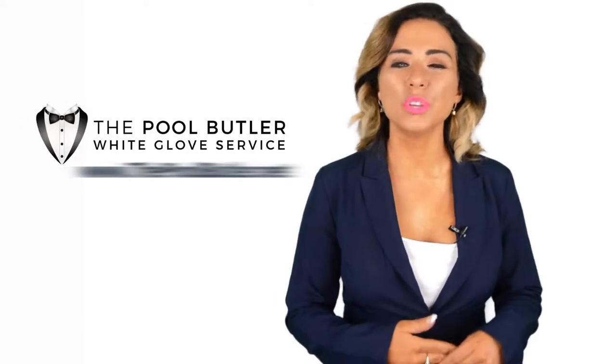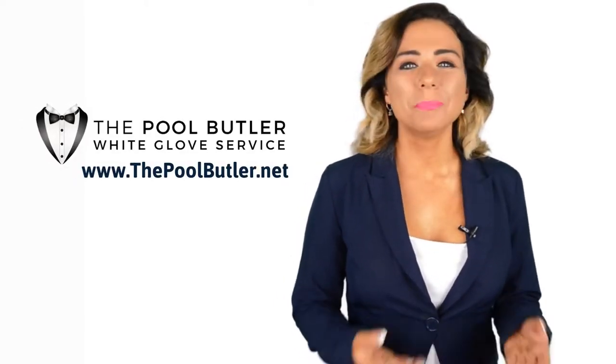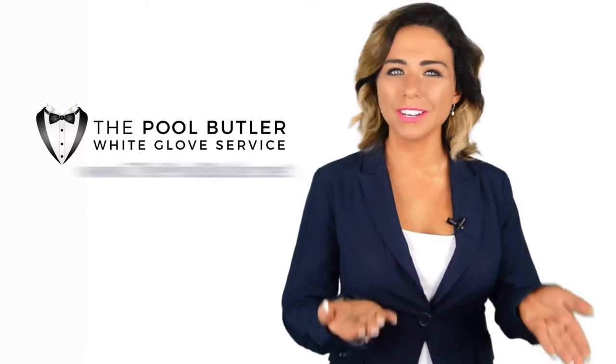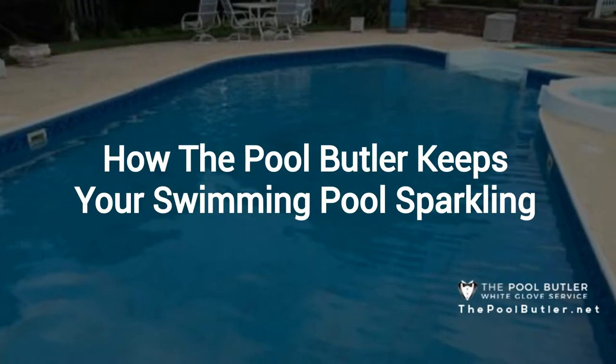Hi, welcome back to the Pool Butler YouTube channel. In this video we're going to spotlight one of our most recent blog posts. So without further ado, Robert, take it away. Thanks, Jennifer, and thank you for watching our video.